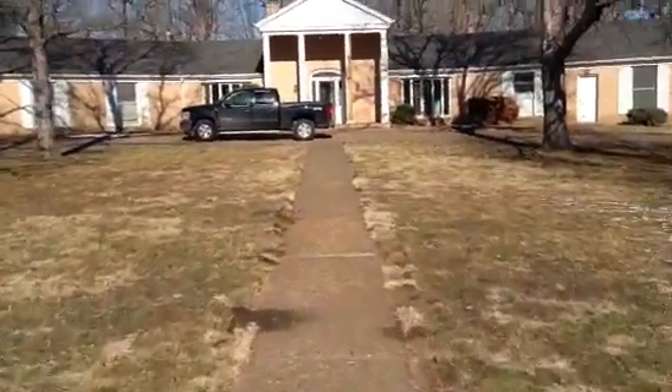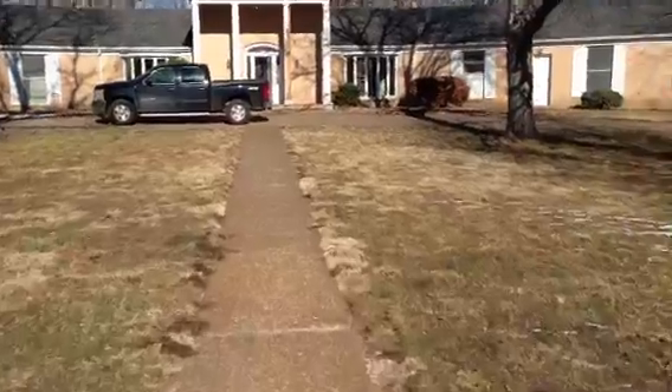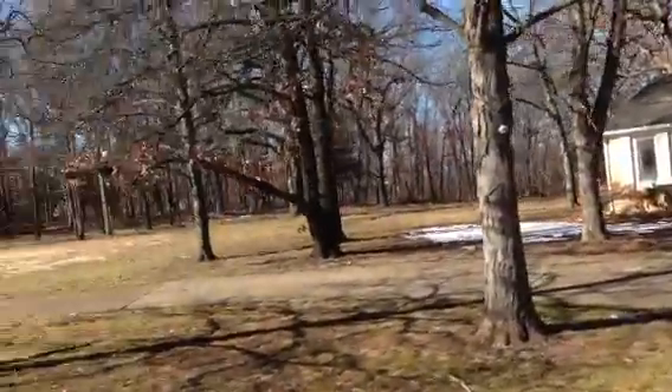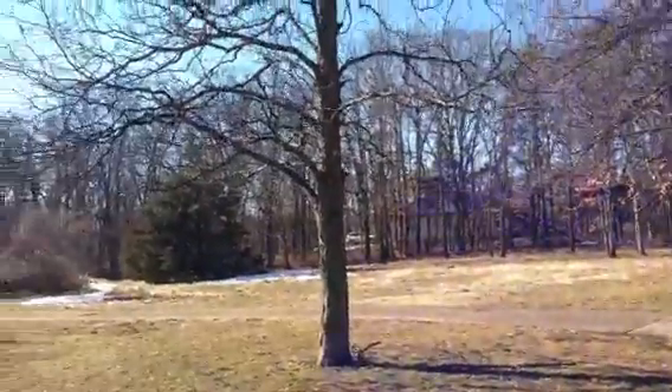I'm going to try to go quick so I can load it up to YouTube and show it to you. But you can see it — concrete's good. Needs to be manicured. All these trees could use a chainsaw to trim them up.